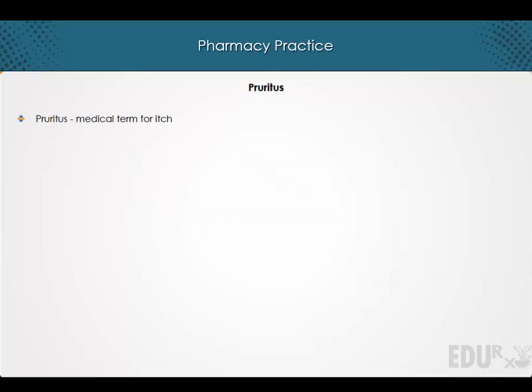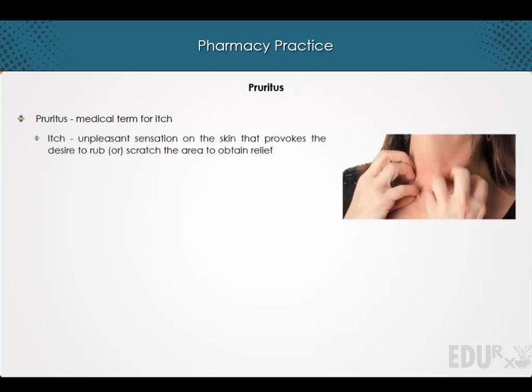Hi and welcome to a lecture on Pruritus. Pruritus is the medical term for itch. Itch is an unpleasant sensation on the skin that provokes the desire to rub or scratch the area to obtain relief.